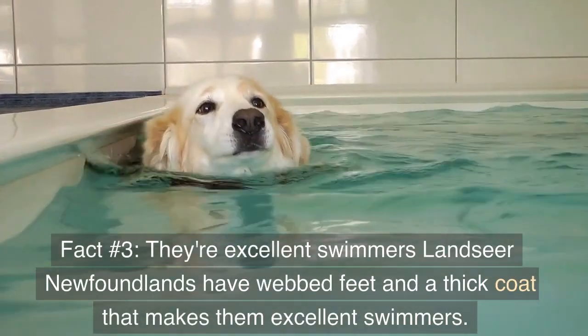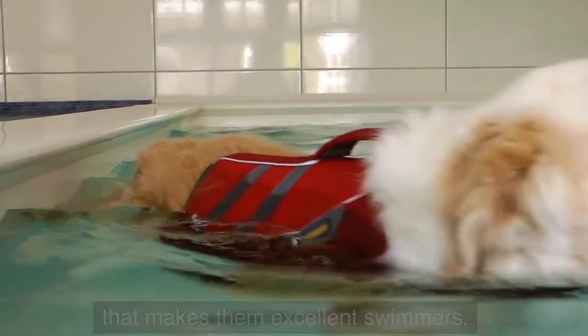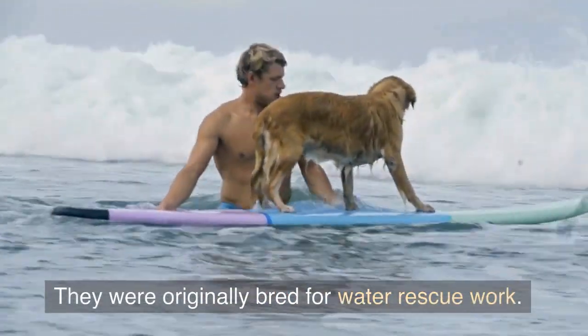Fact number three: they're excellent swimmers. Landseer Newfoundlands have webbed feet and a thick coat that makes them excellent swimmers. They were originally bred for water rescue work.